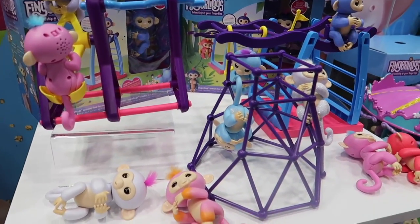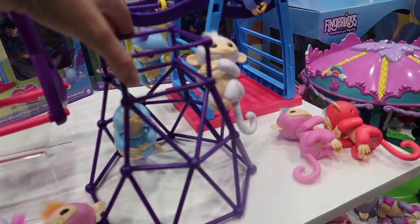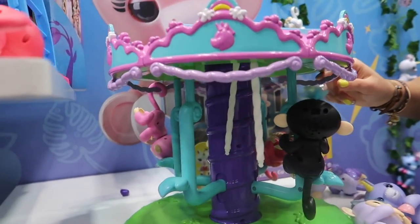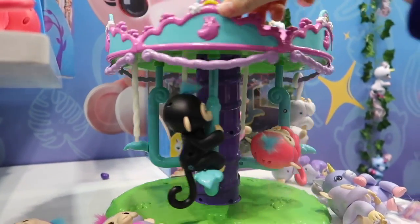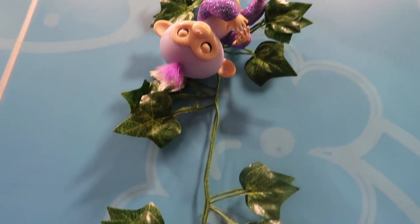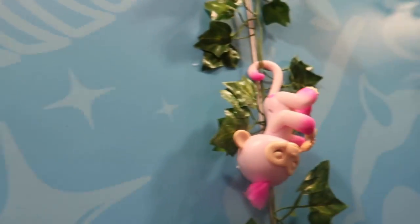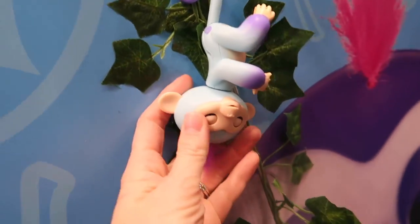Here are some of the fingerling play sets. These ones were only available in the UK, so we didn't get them here in the United States - we just get the jungle gym. You can hang them from here and there. That's so cool, and a good display piece too. It's a prototype right now, but it's going to be pretty cool. Here are some of their new fingerlings in stores - they have some glitter ones, more unicorns, and two-toned ones. You can find these in store now.